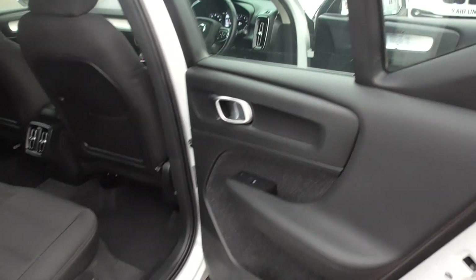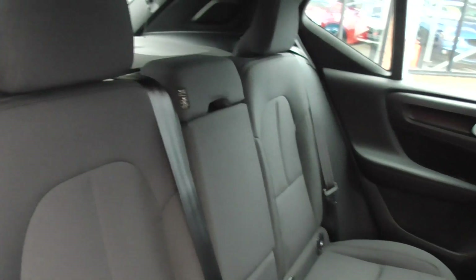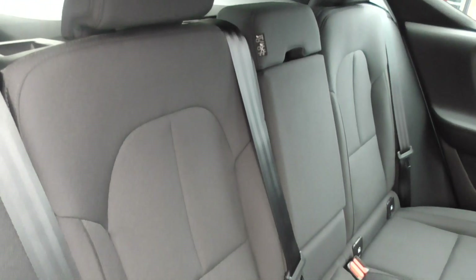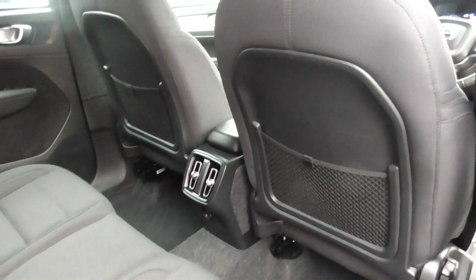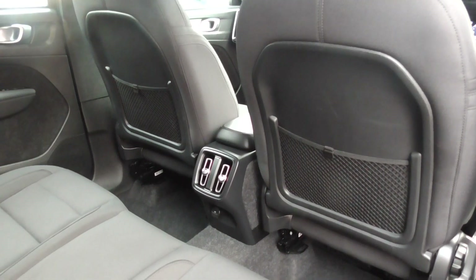Just before we go in there, I'll show you through to the rear. In the back, again, very, very light use. There's a central armrest, ISOFIX, three seatbelts, and comfortable seating for three. We've got plastic front seat back covers, so they're in nice order as well.